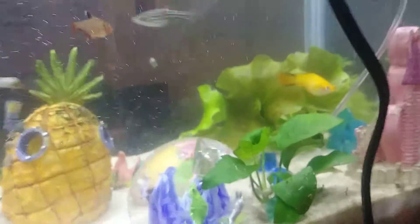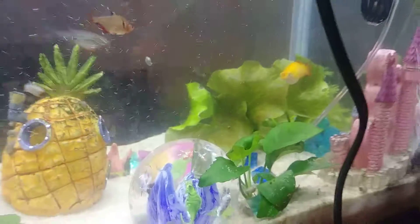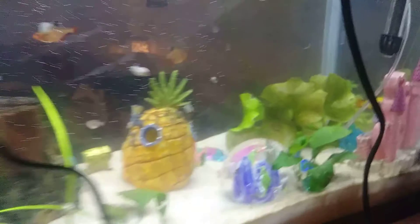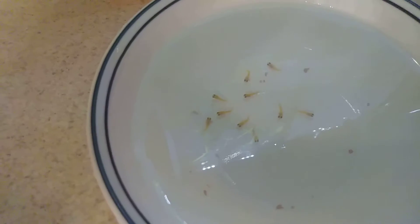These other fish probably ate him, so we tried to save as many as we could. She gave birth like two, three, maybe even four months after the male swordtail died, so we didn't expect it. We just saw a bunch of little babies in there one day and my wife started scooping them out.